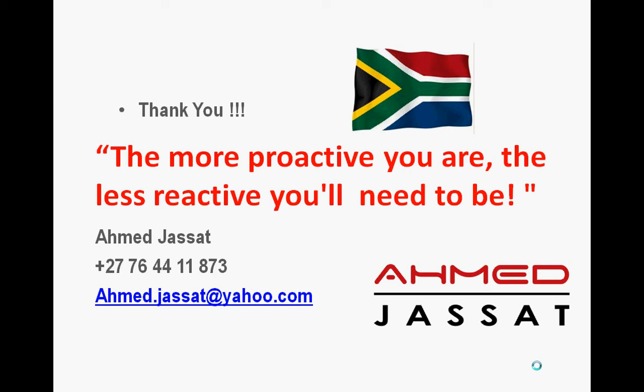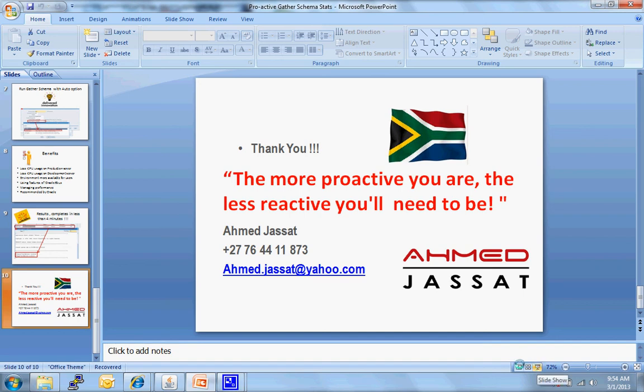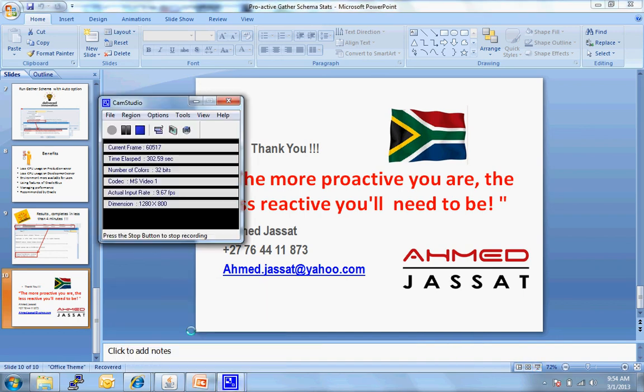My motto is: the more proactive you are, the less reactive you need to be — and I see it daily in my work life. My name is Ahmad Jassat. Please email me at ahmad.jassat@yahoo.com and let me know what you think. Thank you and bye-bye.